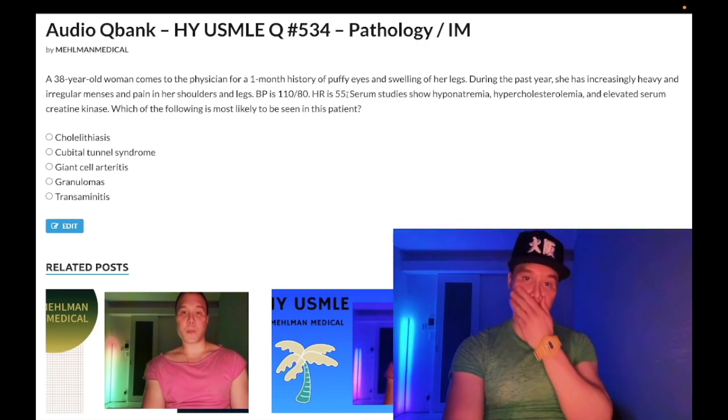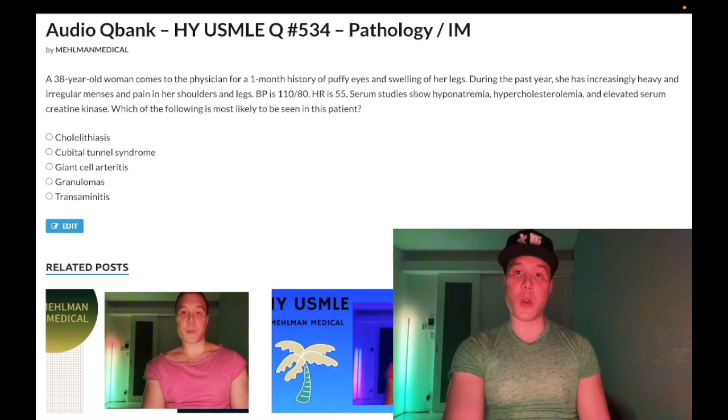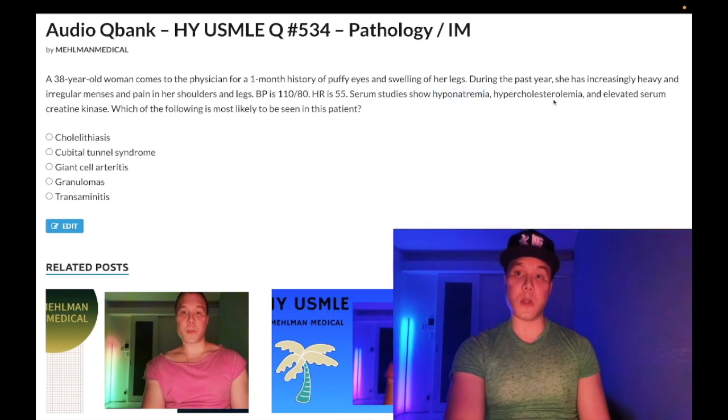You can also see bradycardia — the heart rate here is 55, which is convenient for exam questions where you'll see heart rate between 50 and 60. The hyponatremia is an obscure finding: decreased cardiac output in hypothyroidism can cause a baroreceptor-mediated increase in ADH, which causes increased free water retention, leading to hyponatremia. Sodium here could be around 130 mEq/L, with normal range 135 to 145.